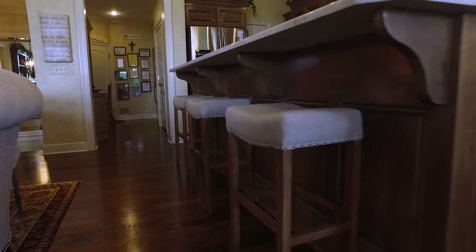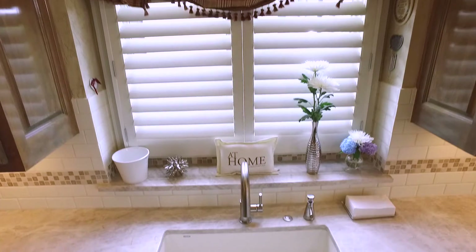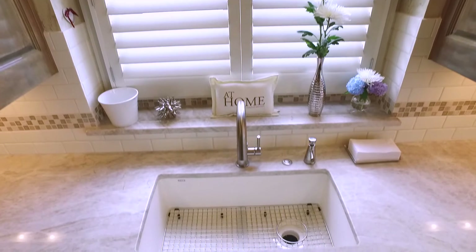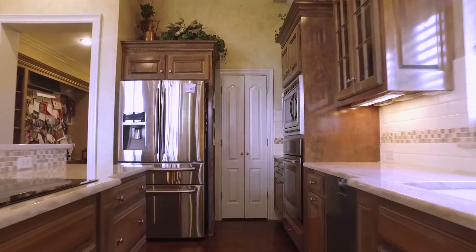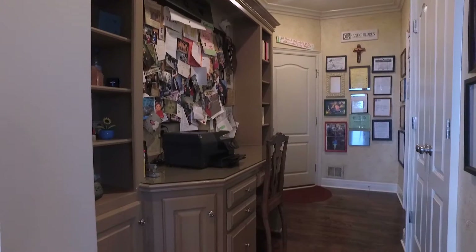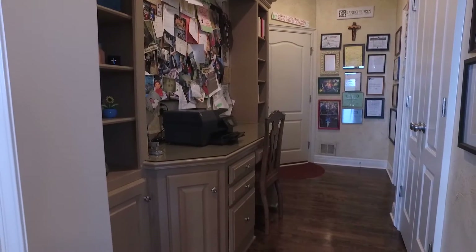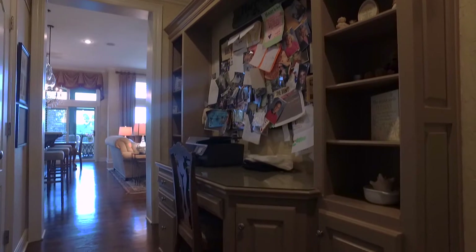The kitchen has been recently renovated and boasts quartzite countertops, subway tiled backsplash with imported tile accents, granite sink, and Thermidor induction 5-burner range. The kitchen also offers a large walk-in pantry. Off the kitchen, you will find a convenient mom's office or command center, perfect for keeping your home organized.